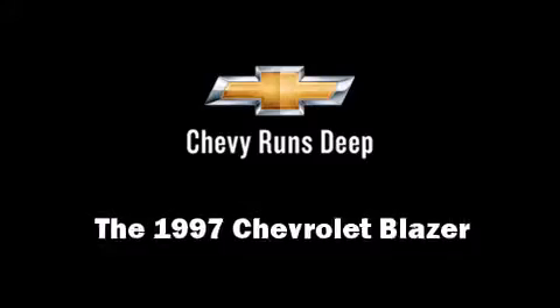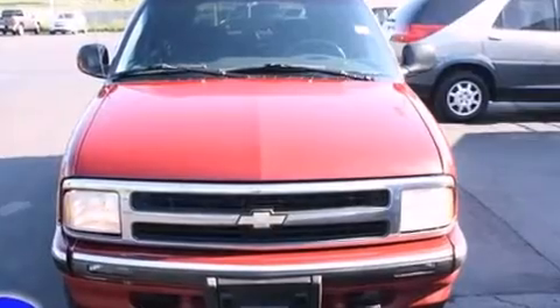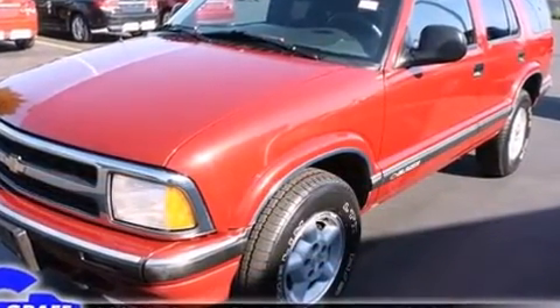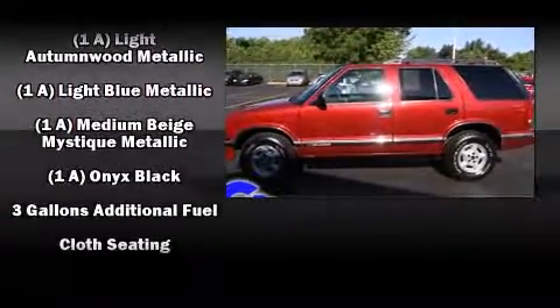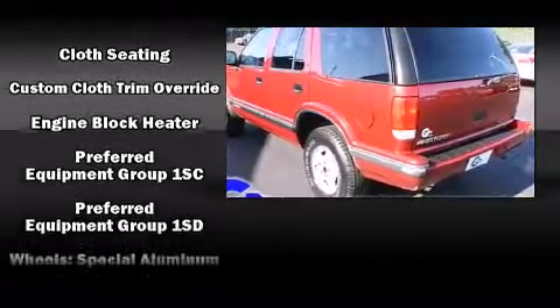The 1997 Chevrolet Blazer. It features four-wheel drive capabilities, a durable automatic transmission, and a refined six-cylinder engine. Chevrolet prioritized practicality, efficiency, and style by including variably intermittent wipers, a leather steering wheel, and more.